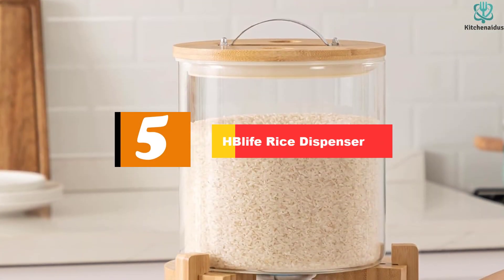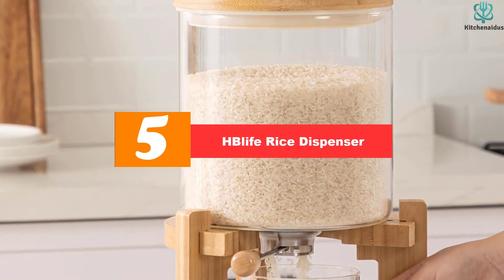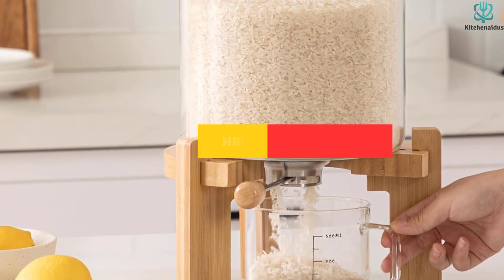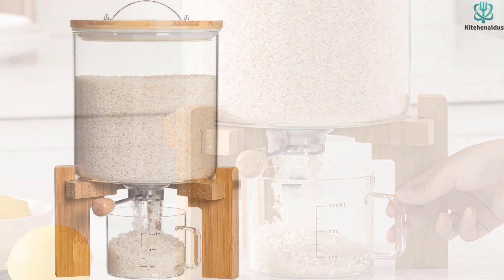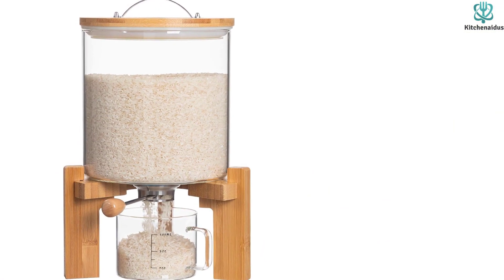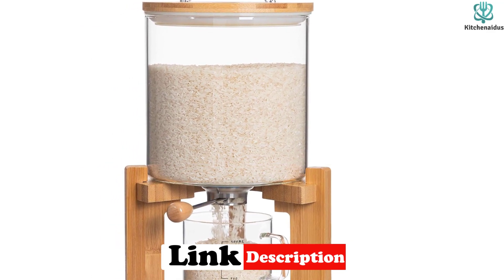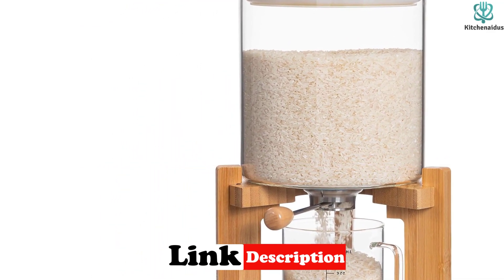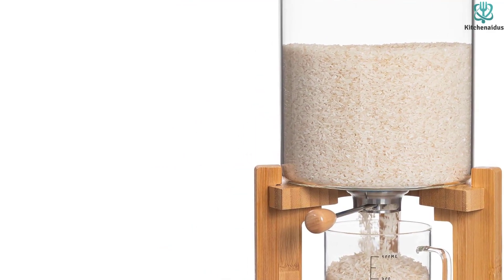Starting at number 5, we have the HB Life Rice Dispenser. The HB Life Rice Dispenser revolutionizes the way you store and dispense rice. With its innovative design, it allows for effortless and precise rice portioning, saving you time and reducing waste. This rice dispenser not only serves its purpose but also adds a touch of elegance to your kitchen. The combination of glass and a wooden stand creates a visually appealing aesthetic while ensuring durability and stability.